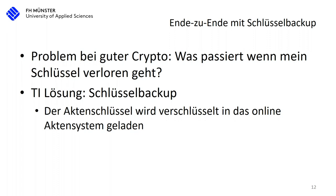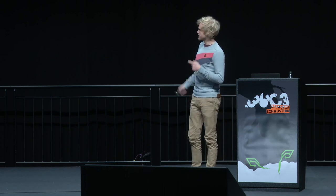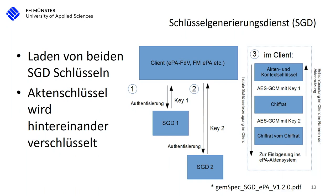Their approach to this is a key backup, which we heard about two days ago. It's basically uploaded just like the EPA, which sounds dangerous at first. So what they did was also encrypt this key. You can look it up in the specification — it's quite readable. The client, for example the phone app, connects via the key generation system and encrypts the encryption key again with a master key. The master key is encrypted with two keys — key one and key two — because SGD1 and SGD2 are securely distributed between two companies with different personnel. The goal is secret sharing, so a single attacker from one organization cannot decrypt the data.